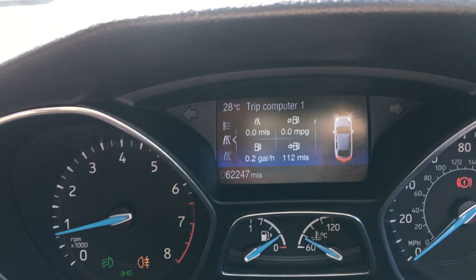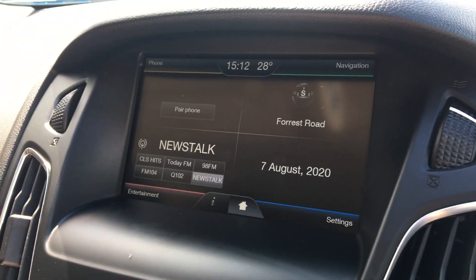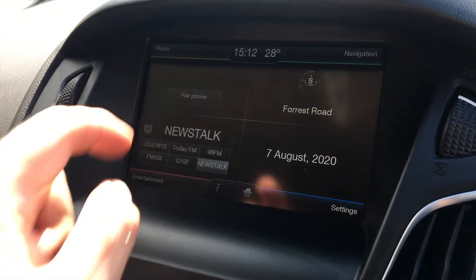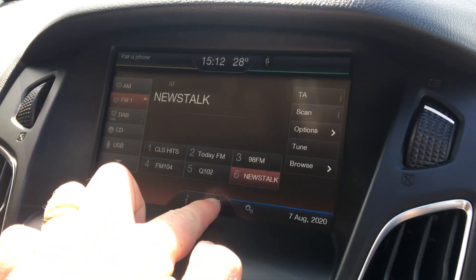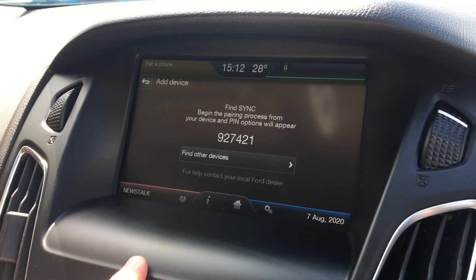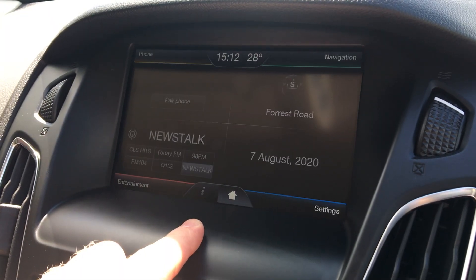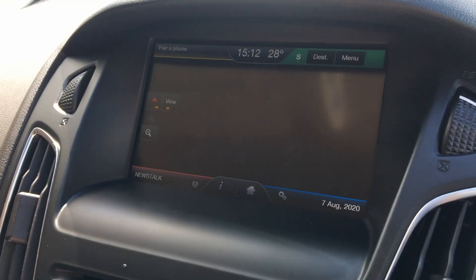Mileage on this car is 62,247 miles. You've got your touchscreen radio — very smartphone-esque. Press the home button and it brings you back in. Pair your phone by searching for Sync on your device and select Sync once it is found. And then of course you have your sat-nav just here.